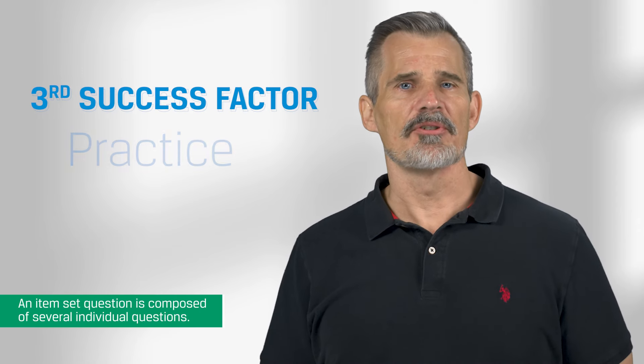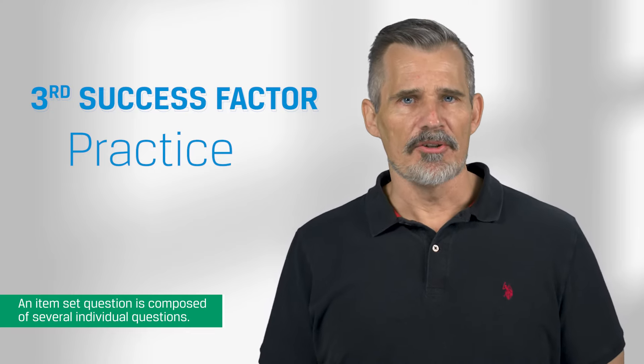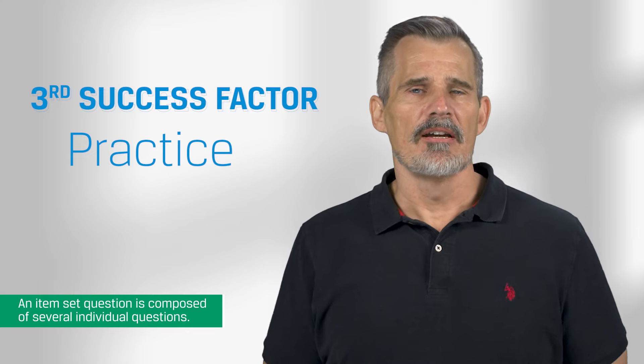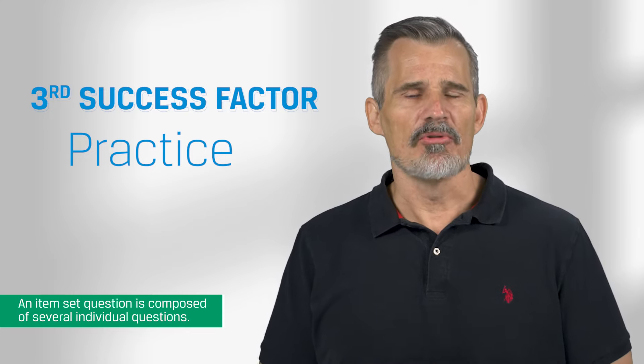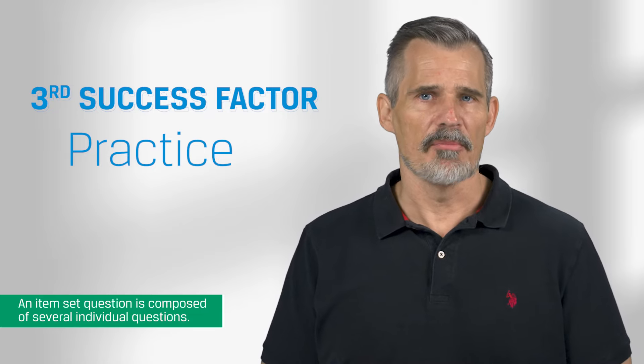The third success factor is practice. Not all of your study time should be spent reading. Cement your learning by applying the concepts with practice questions. We found that the successful candidate correctly answers 1,000 or more practice problems, including questions from the mock exams.